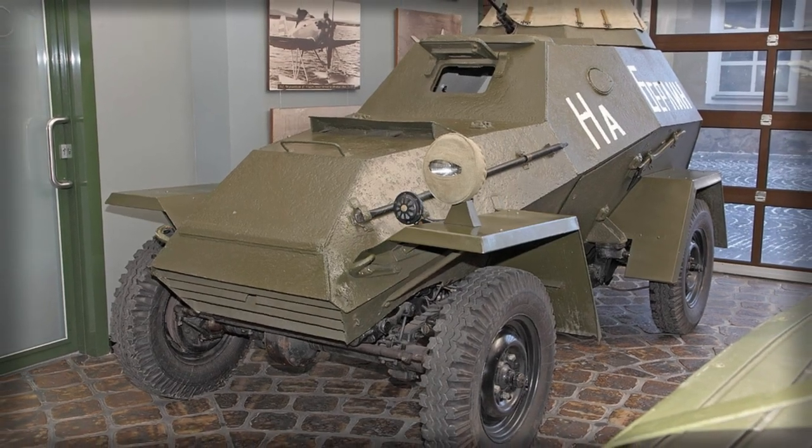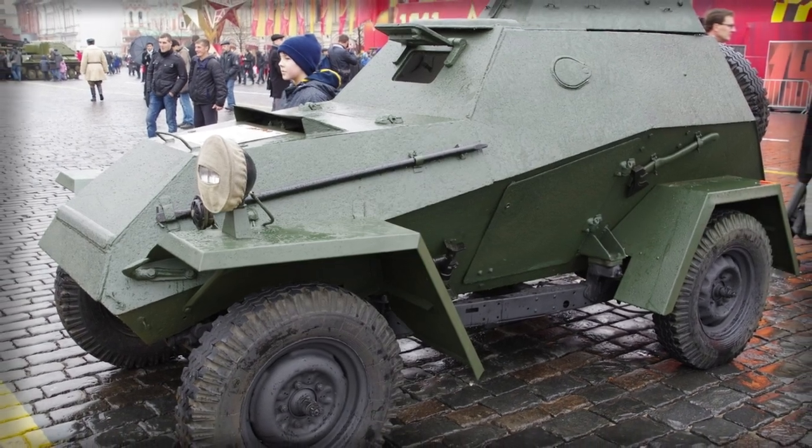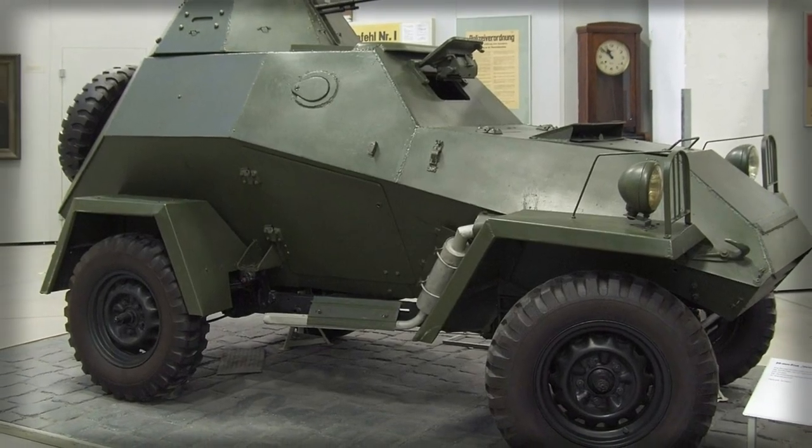While production figures vary, it is largely believed that 9,110 BA-64 vehicles were ultimately produced, with 5,209 of these being of the improved BA-64B type.